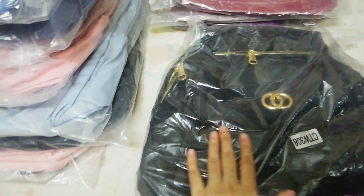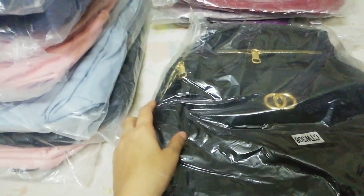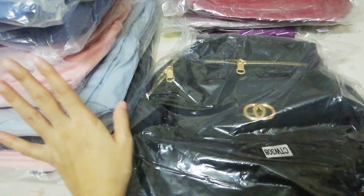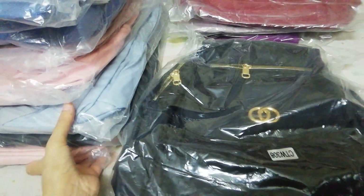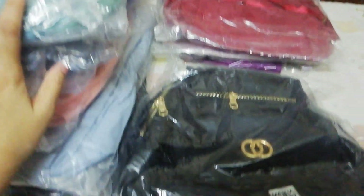If you want to subscribe to my channel, please press the bell icon. Today I am going to share my business with you — I have started a business selling school bags and college bags.